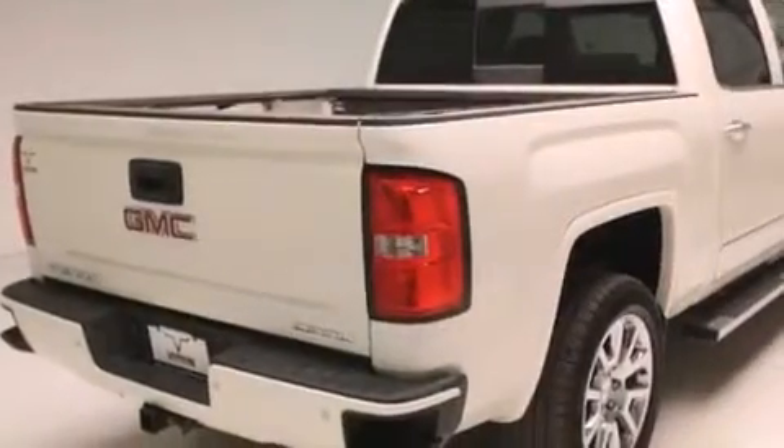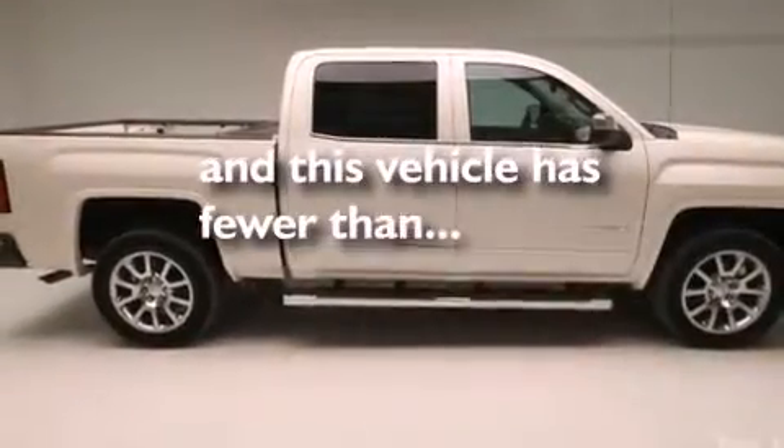Steering wheel mounted controls, full power accessories, and this vehicle has less than 38,000 miles.